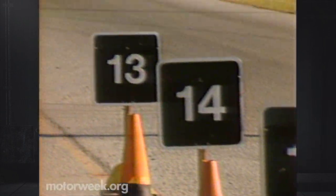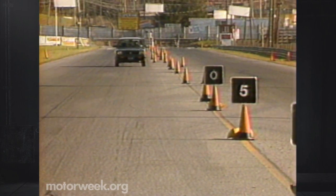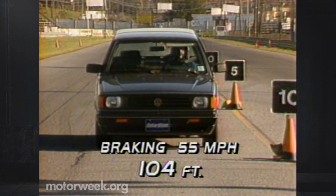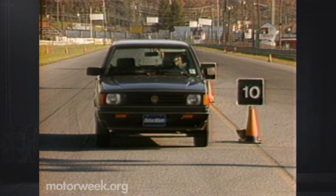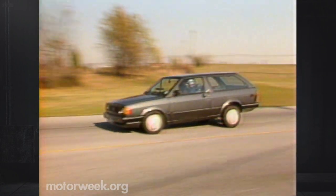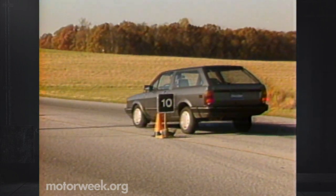Braking is accomplished by a front-disc, rear-drum combination. This brought the Fox Wagon down from 55 mph in a short average distance of only 104 feet. Stability is excellent with no premature lock-up and a firm pedal that's easy to modulate. You won't find brakes like this on a Hyundai.